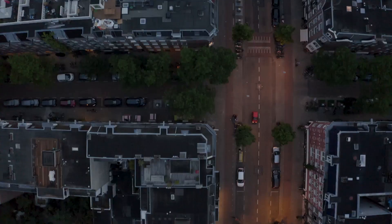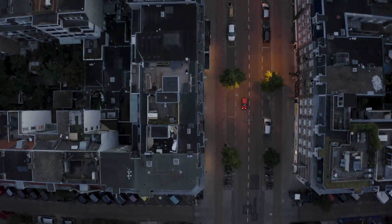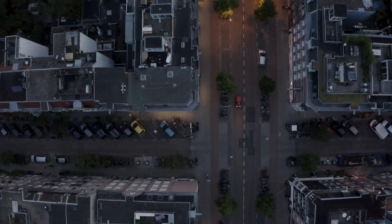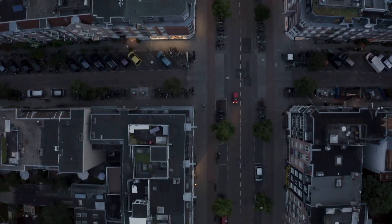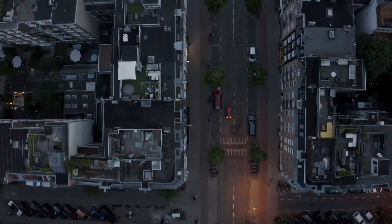Welcome, explorers, to another exciting episode of Expedition Escape. Today, we're diving into the enchanting world of the Netherlands, a country steeped in rich history, brimming with vibrant culture, and adorned with stunning landscapes that stretch as far as the eye can see.